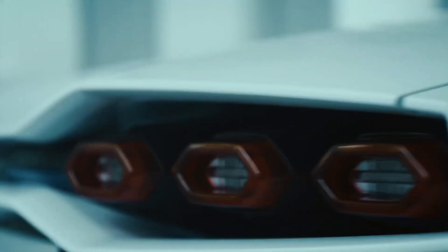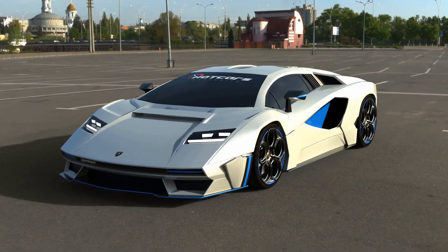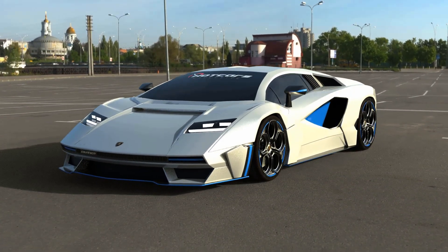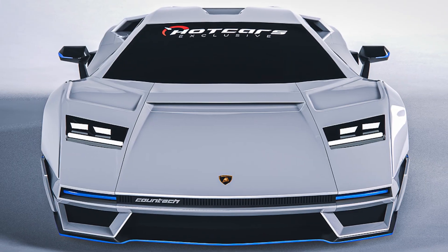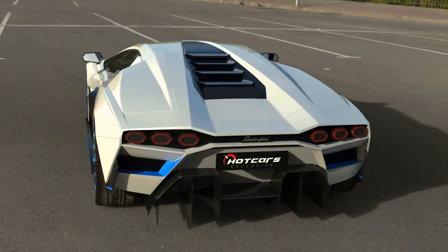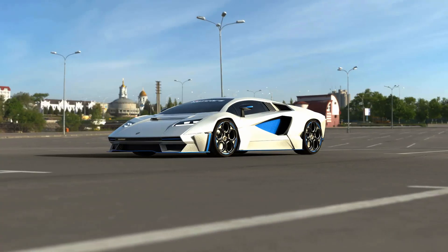The design is taken right off the rejuvenated Countach LPI 800-4, but we believe we've elevated the design with hints of blue all over. Our Lambo EV sits a tad bit lower and wider than the donor car as well. This, along with the Revuelta-inspired upgraded aerodynamic bits, will help you not take flight in this thing.